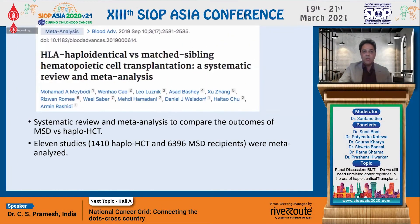Thank you very much, Ratna. And this question was kind of addressed by the large meta-analysis done by Dr. Leo Lushnik.